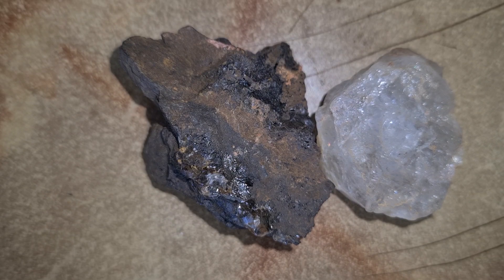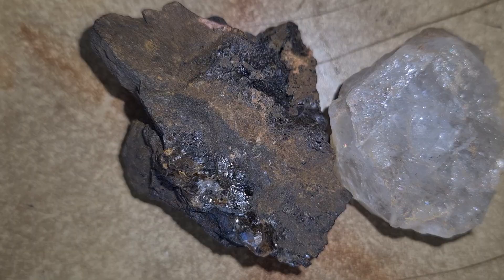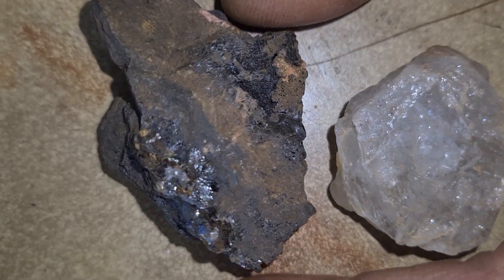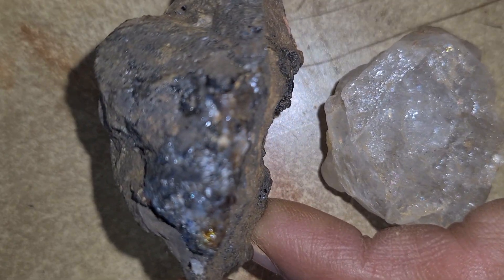Diamonds are among the most valuable and fascinating natural gemstones on Earth. These incredible crystals are made entirely of carbon, formed deep beneath the Earth's surface under extreme heat and pressure. In fact, most natural diamonds were created more than a billion years ago, at depths of around 150 to 200 kilometers within the Earth's mantle.